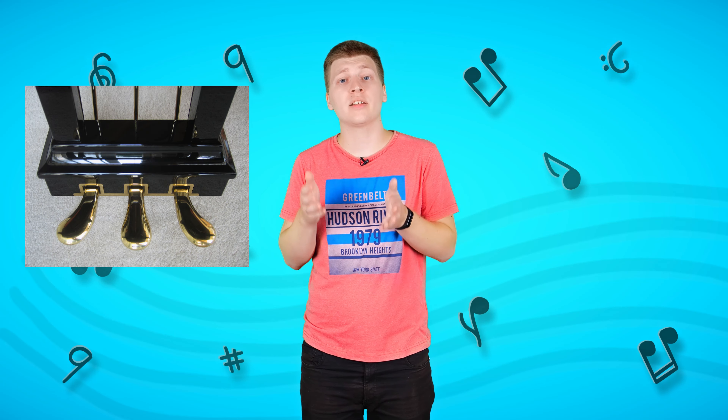Yes, 88 keys. It also has a big lid that you can open or close, strings that produce a sound, and three volume pedals for playing different techniques. This musical instrument sounds like this.